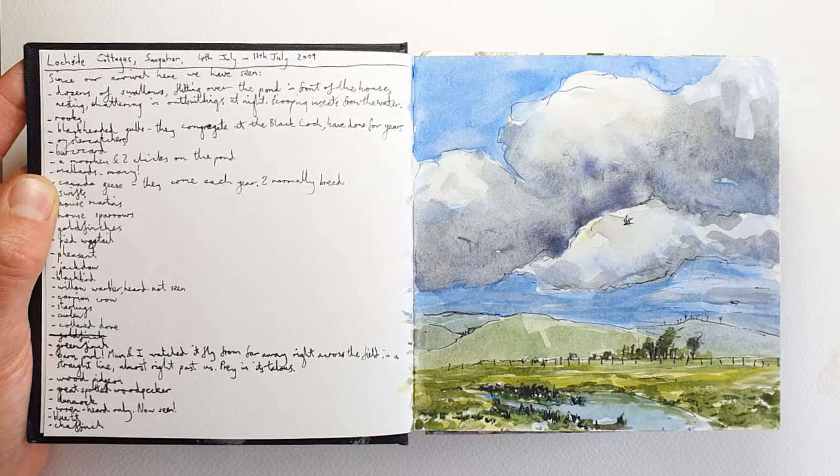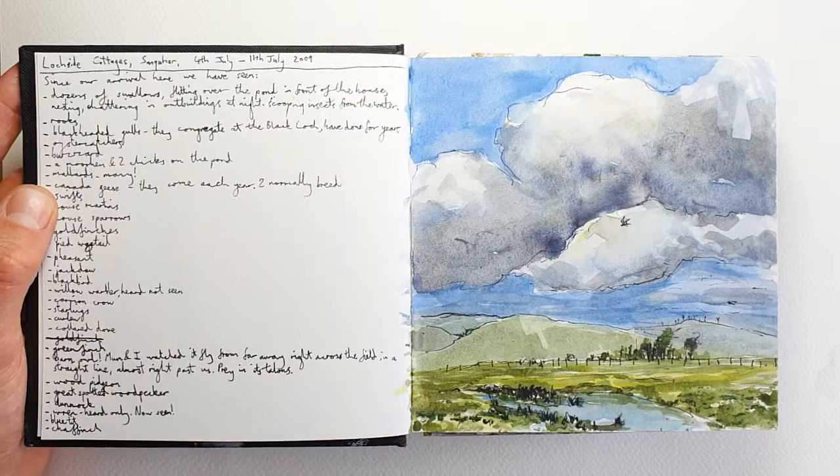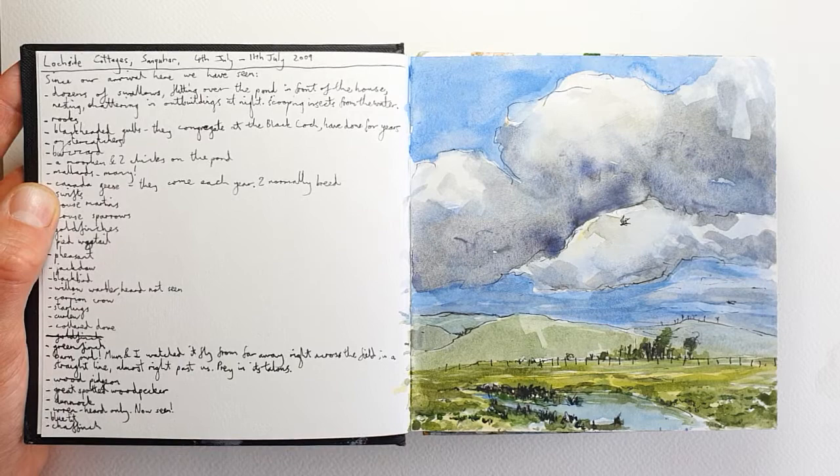Hello, I thought it was about time for another sketchbook tour, so I'm going to show you a few pages in this sketchbook. These pages were made back in 2009, when I stayed with my family at Lochside Cottages, a lovely little farmsteading just up above Sankar.